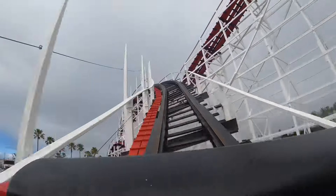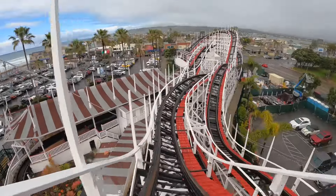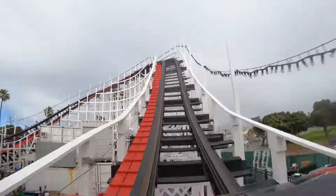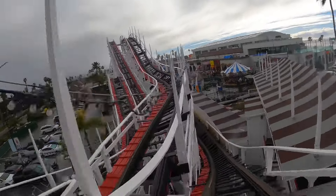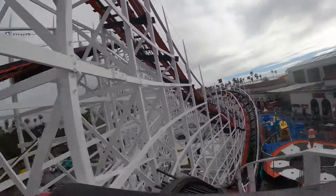Whoa! Oh, wow! That is a 90 degree difference. Whoa! A little airtime. Whoa! Whoa! A little bit of airtime again.